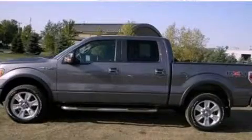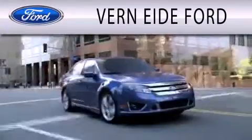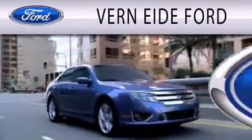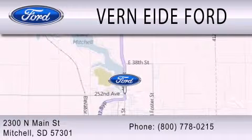Please call today to reserve this vehicle for a test drive. Vern Eide Ford is dedicated to doing everything possible to ensure that the experience you have selecting your next vehicle is as pleasant as possible. We are located at 2300 North Main Street in Mitchell.